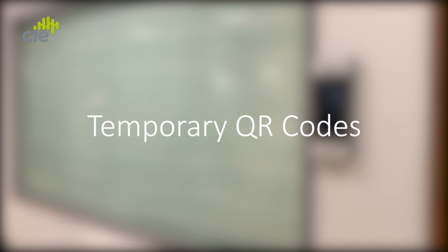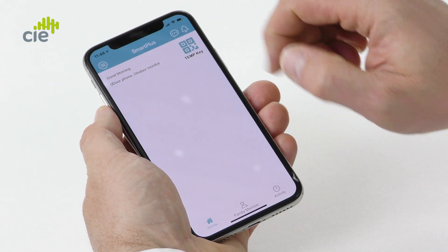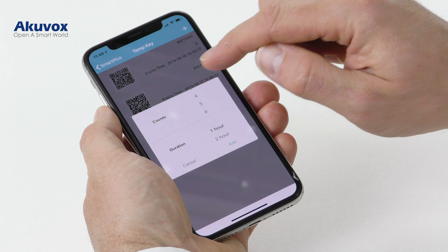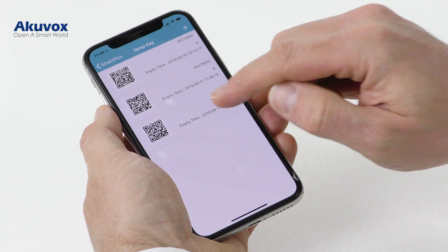To further prevent the transmission of viruses and germs, the Akivox R29 Smart Intercom has additional contactless access methods for delivery and service staff. The R29 series supports QR code scanning for temporary access for visitors. Residents can generate limited use QR codes using the Akivox Smart Plus app and send the code to staff or visitors' phones.